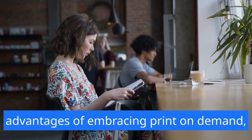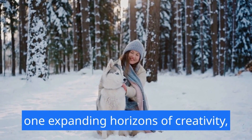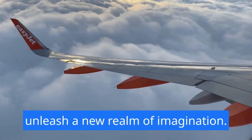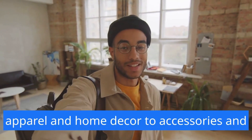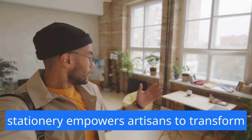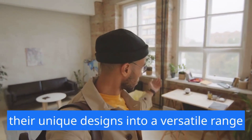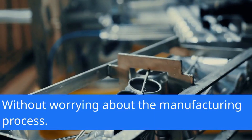Advantages of embracing print on demand. One: expanding horizons of creativity. Print on demand allows Etsy sellers to unleash a new realm of imagination. The vast array of customizable products — from apparel and home decor to accessories and stationery — empowers artisans to transform their unique designs into a versatile range of products without worrying about the manufacturing process.